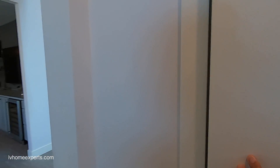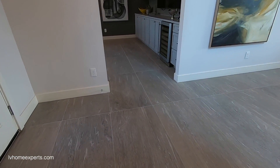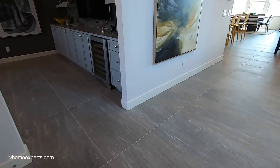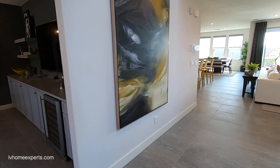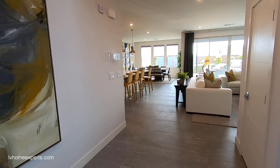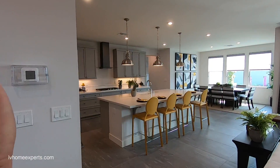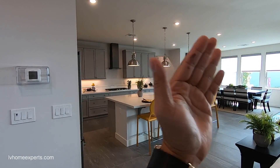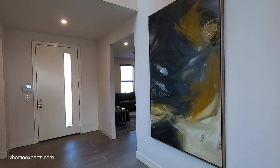The tile is 48 by 24. Let me know if you prefer it going this direction or that direction. Typically with designers, the grout lines should go the same direction as the counters — but let me know in the comments below.